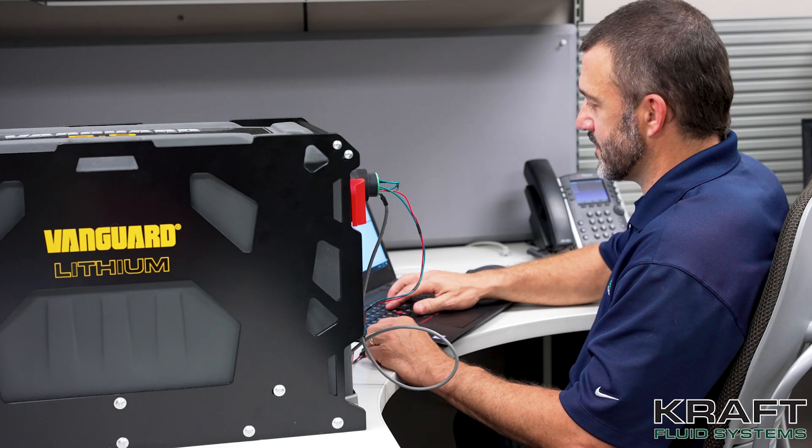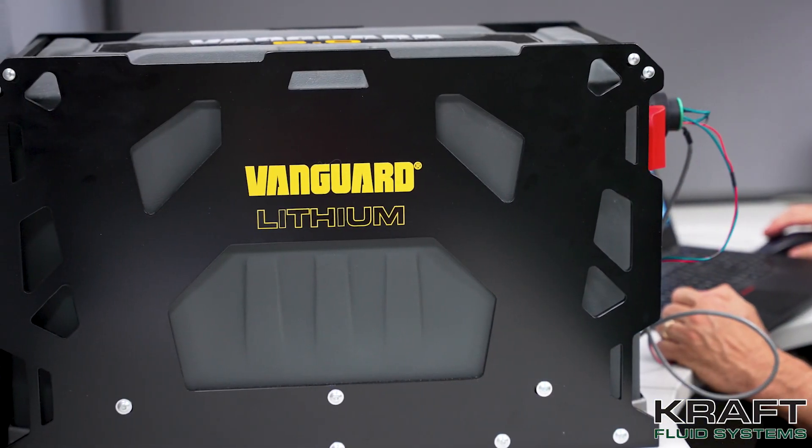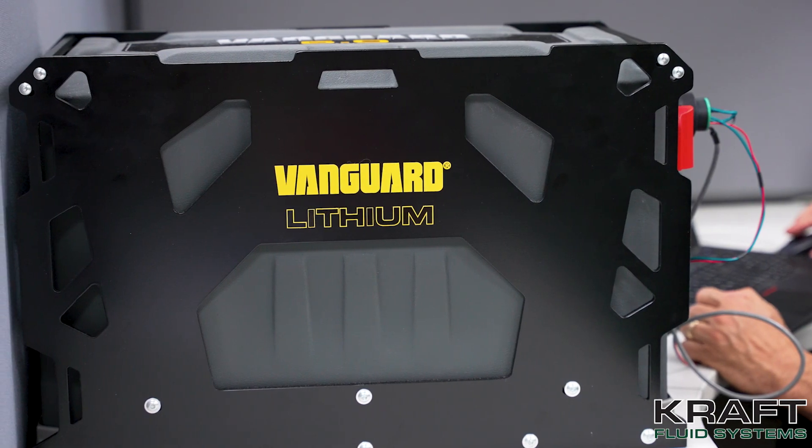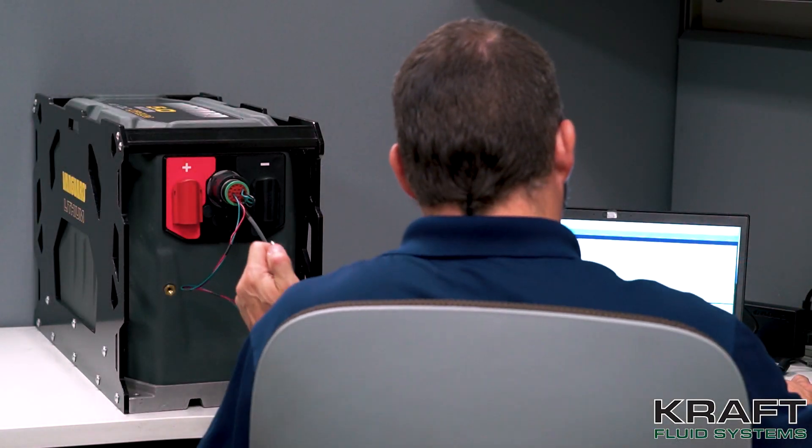As an industry leader in applying power for over 110 years, Vanguard, a division of Briggs & Stratton, manufactures American-made batteries designed to reliably operate in the harshest environments. For mobile equipment and off-highway applications, the IP66 rating, the drop testing that's been performed on it, the roll cage — it's a very reliable and robust design needed for these off-highway applications.